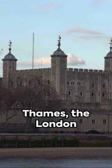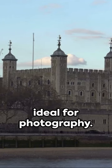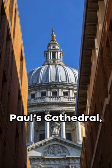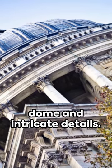Along the River Thames, the London Eye offers stunning panoramic views, ideal for photography. But the highlight for photographers is Saint Paul's Cathedral, with its magnificent dome and intricate details.